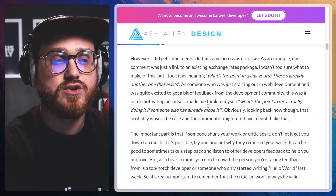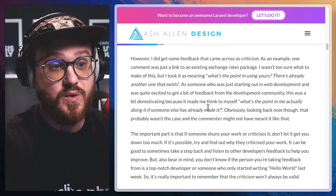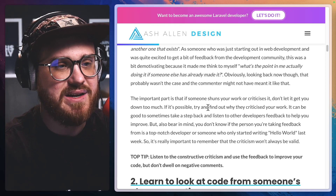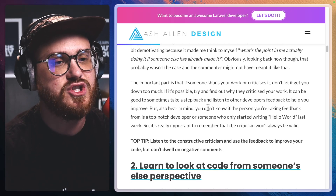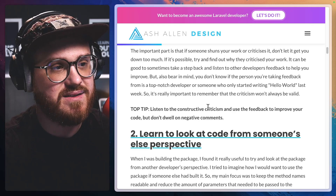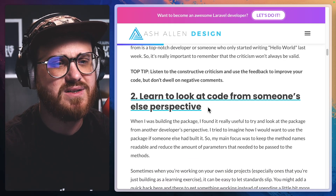However, I did get some feedback that came across as criticism. As an example, one comment was just a link to an existing Exchange Rates package. I wasn't too sure what to make of this, but I took it as meaning, 'what's the point in using yours? There's already another one that exists.' As someone who was just starting out in web development and was quite excited to get feedback from the development community, this was a bit demotivating. Obviously, looking back now, that probably wasn't the case and the commenter might not have meant it like that. The important part is that if someone shuns your work or criticizes it, don't let it get you down too much. If it's possible, try and find out why they criticized your work. It can be good to sometimes take a step back and listen to other developers' feedback to help you improve. But also bear in mind, you don't know if the person you're taking feedback from is a top-notch developer or someone who only started writing hello world last week. So it's really important to remember that the criticism won't always be valid.